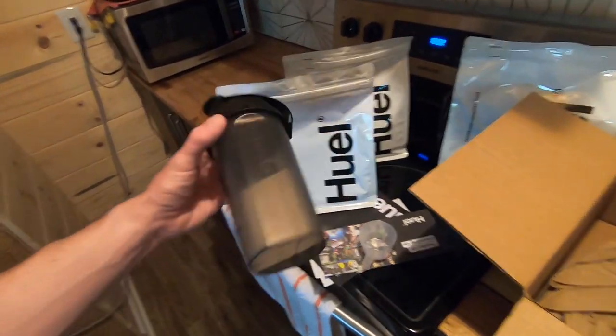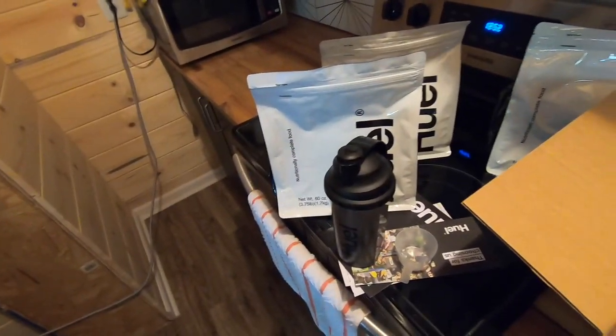I think it's pretty cool that they just give you one scooper the first time you order so they don't have to waste plastic by giving you a scooper every single time — that's pretty neat. I'm going to go ahead and wash this out, open one of these bags, and try it and let you guys know how it tastes.